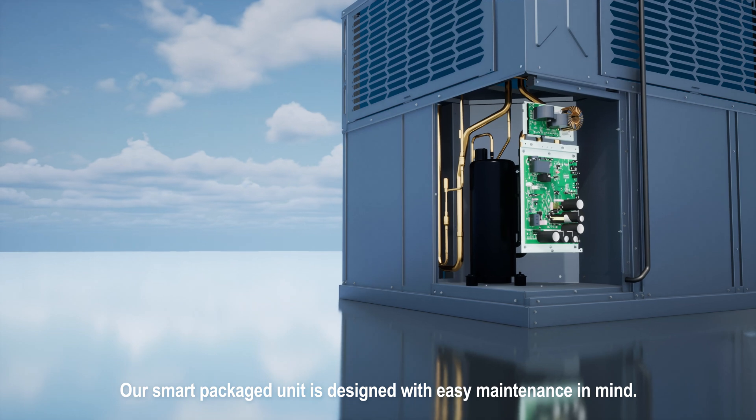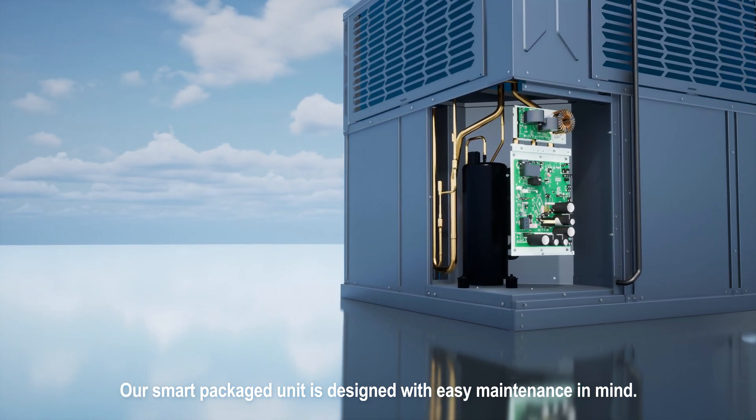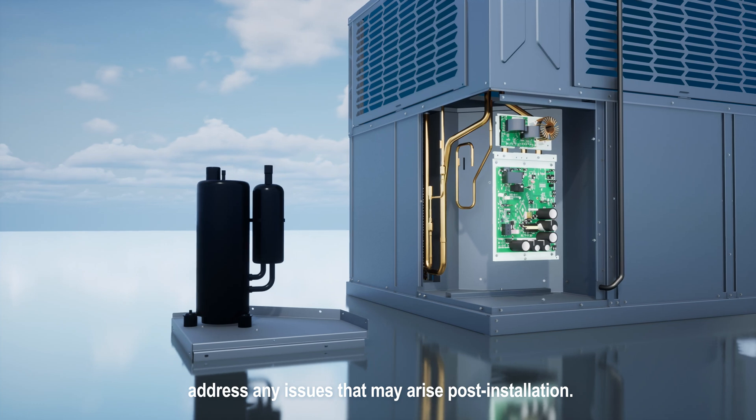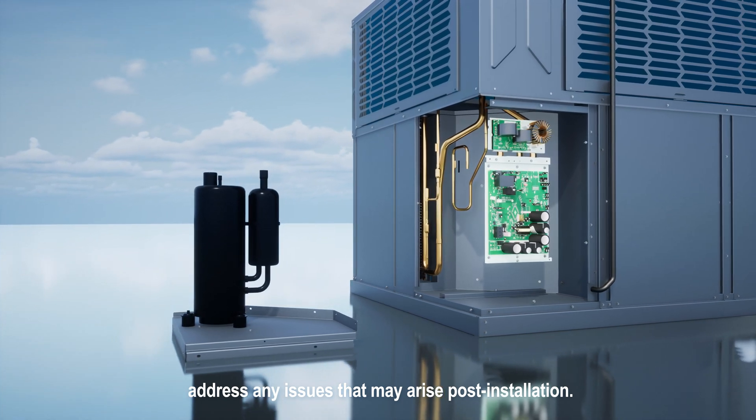Our Smart Packaged Unit is designed with easy maintenance in mind. The compressor's strategic placement and installation make it a breeze to address any issues that may arise post-installation.